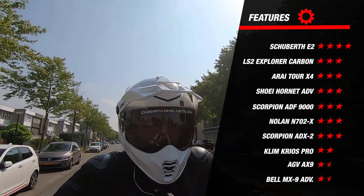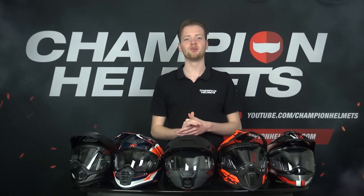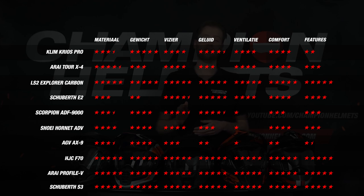If we add up all the data so far and put all the earned stars for each helmet side by side, we get a better overview of how they compare. The Tour X4, the E2, the Krios Pro, and the Explorer are all very close to each other — they all did very well and scored well on every part, excelling in one or two parts as well. The ADF9000 also did well on the studio review but performed slightly less during the road test. The AGV AX9 and the Bell MX9 did not score great across the board and are basically out of the race already.